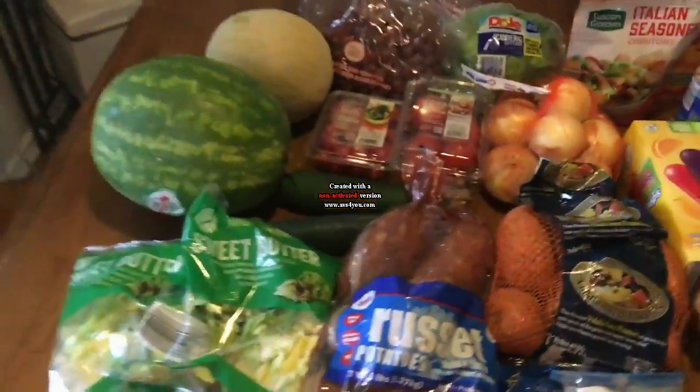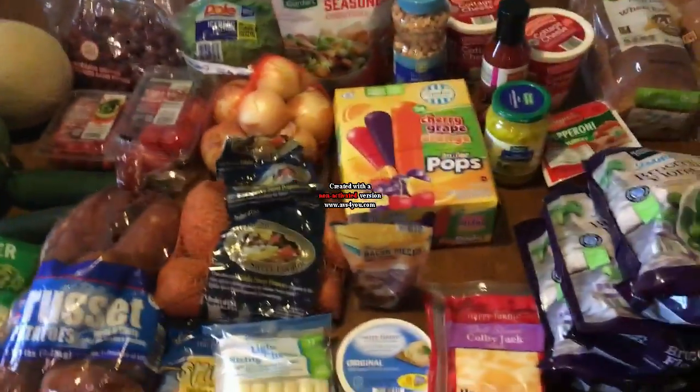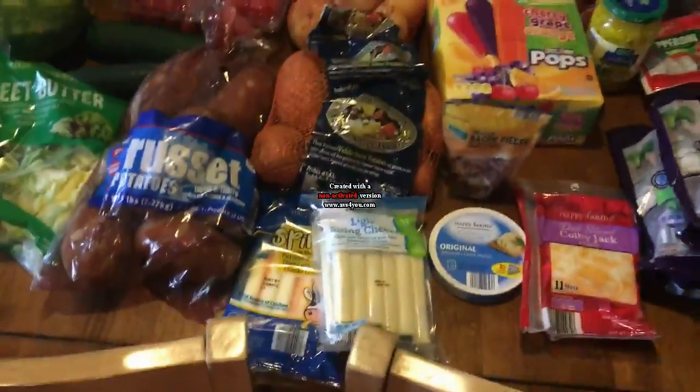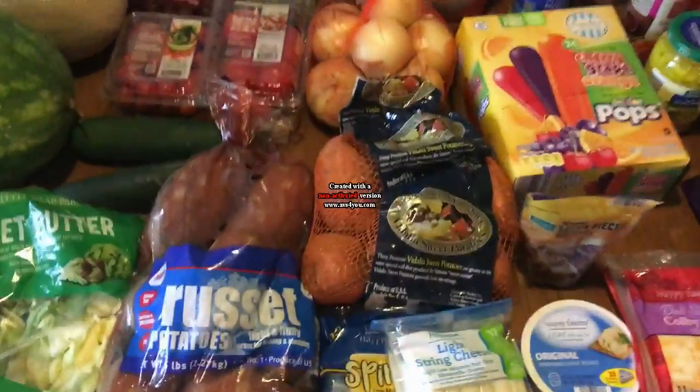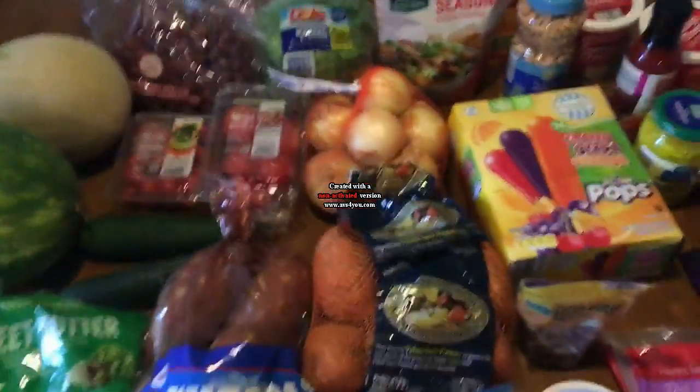Hi everyone and welcome to Ohio Valley Couponer. Today I have something a little different — this is not a couponing haul, so you might not be interested, but this is an Aldi grocery store haul centered around trying to eat healthier.